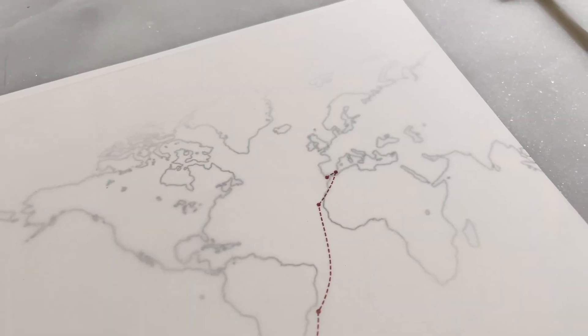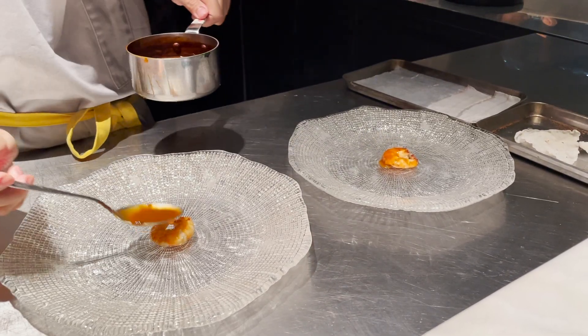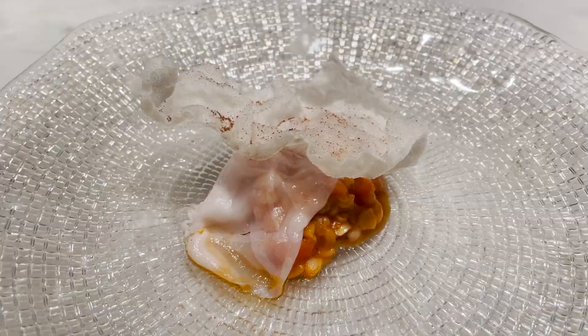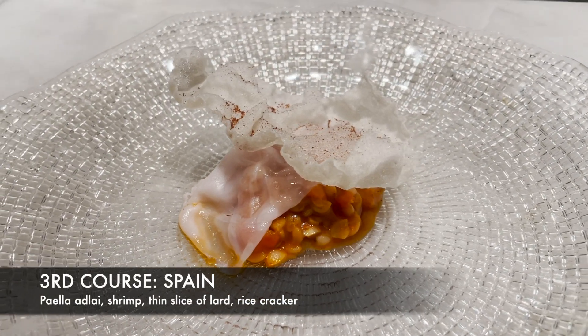This is paired with another white wine from Portugal. We now move on to Spain, where Magellan proposes his plan to search for spices and for God, gold, and glory. This was one of my favorite dishes because of that strip of fat that works so well with the paella. It just melts in your mouth.